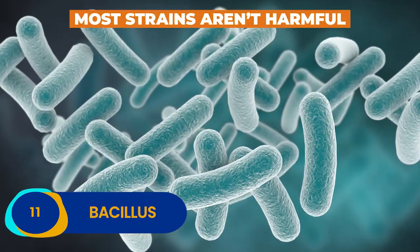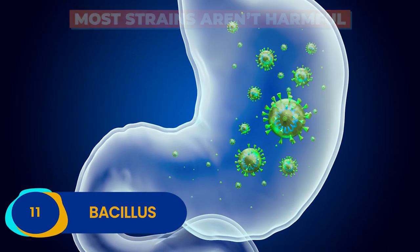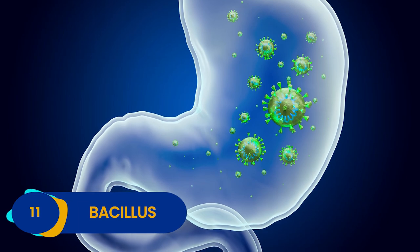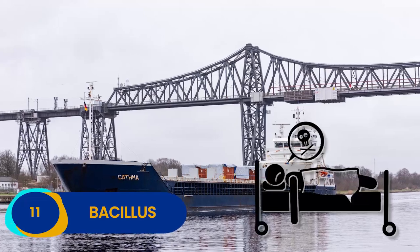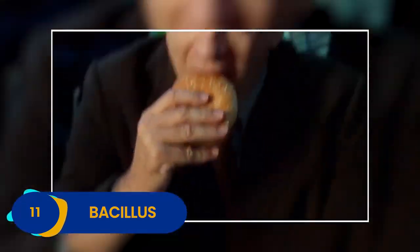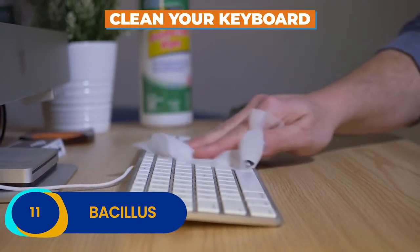The good news is most strains of Bacillus aren't all that harmful to humans, but some nastier extractions have been known to cause horrific conditions like anthrax. While it's unlikely you'll keel over and die from eating at your computer with Bacillus around, it's still worthwhile to clean off your keyboards from time to time.